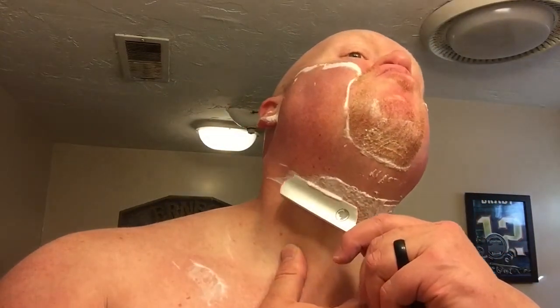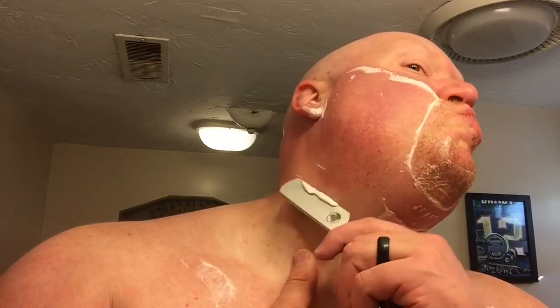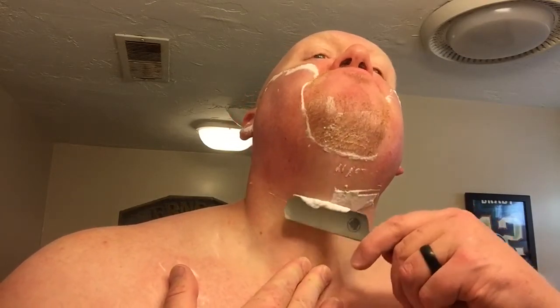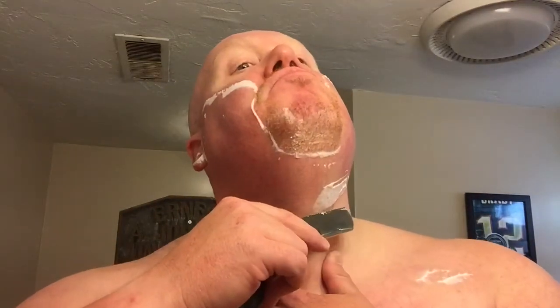One of our newer members was able to obtain one of these fine razors because another member had purchased it and was happy with the quality and craftsmanship but couldn't get used to the blade width. So it was nice to see that deal go down, and the blade has found a happy home.